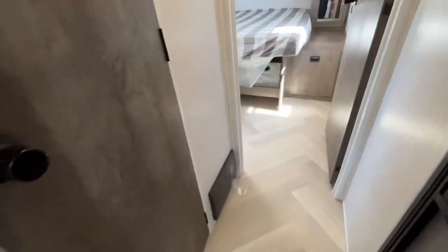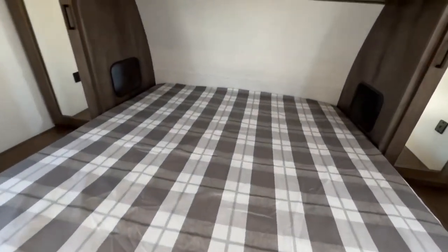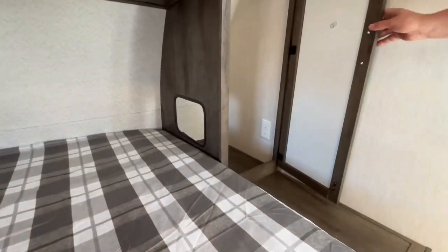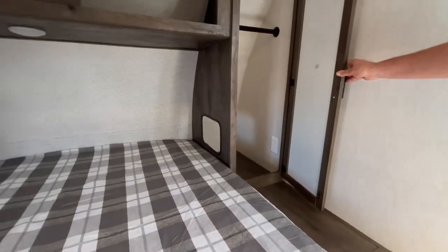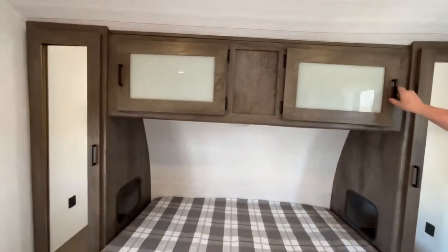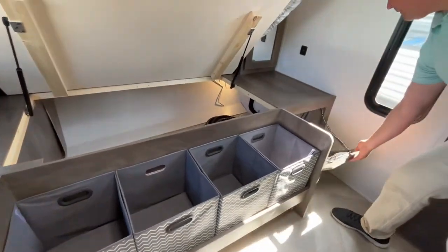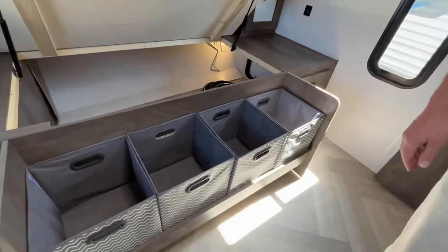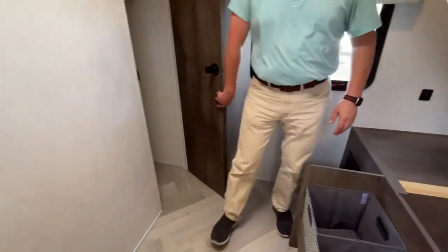Let's check out the master bedroom. Coming into the master bedroom, you will see that you're going to have a hanging wardrobe on both sides. It is open and you'll see that there's a plug-in, so if you have a CPAP or want to charge your phone, you will have access to that. Storage right up above on both sides, storage below the bed, and they give you a clothes hamper. I do love the way that Forest River gives you this extra storage space.